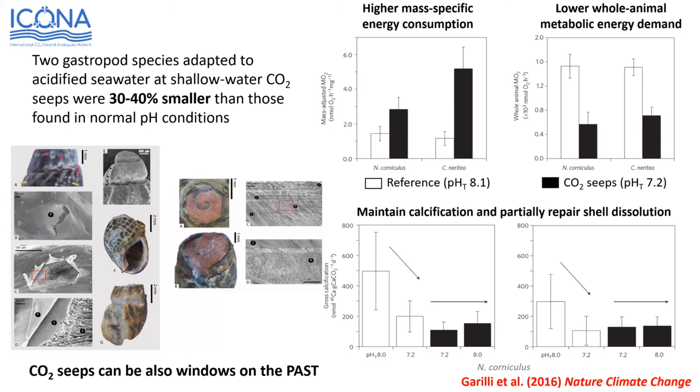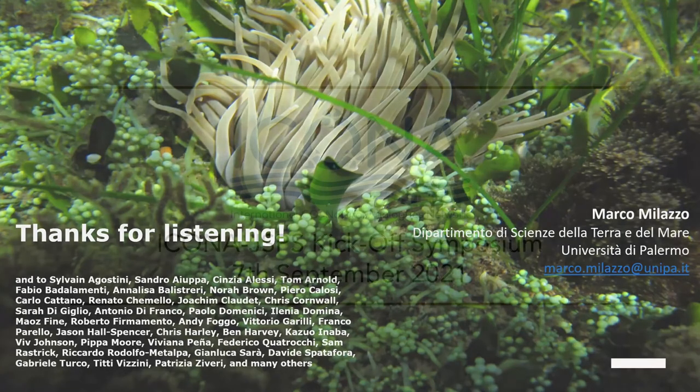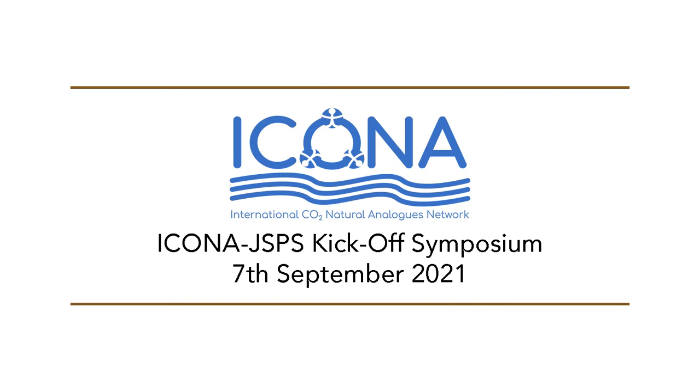So CO2 seeps can also be windows on the past. Thank you all for listening, and thank all the people here — friends, collaborators, and former students who helped a lot in doing research in Vulcano and other CO2 seep sites.